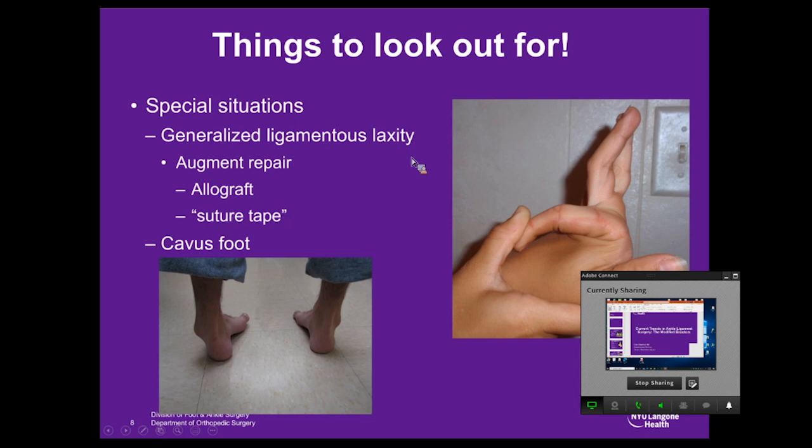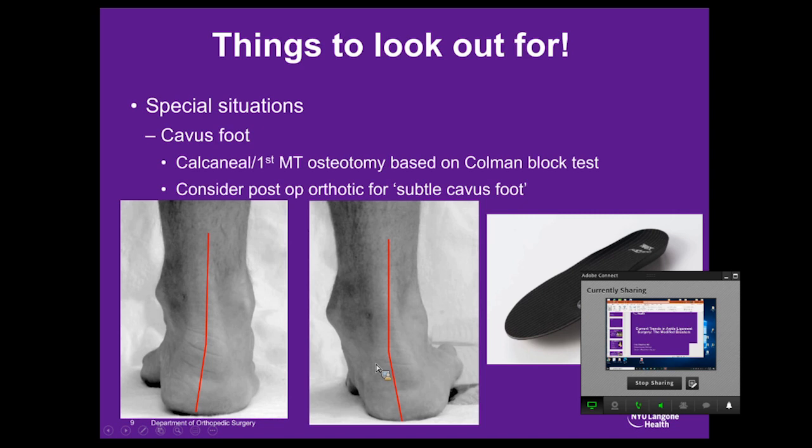Another important consideration is the cavus foot. Most of us will see a subtle cavus foot. There's a commercially available cavus foot orthotic that takes stress off the lateral border of the foot after your repair. If you're going to do a calcaneal or first metatarsal osteotomy, the Coleman block test is useful: without the foot under the block, you see varus in the heel, but when the lateral aspect is placed on the block, the first metatarsal settles and the heel goes into physiologic valgus — indicating a forefoot-driven hindfoot varus where a first metatarsal dorsiflexion osteotomy is appropriate.